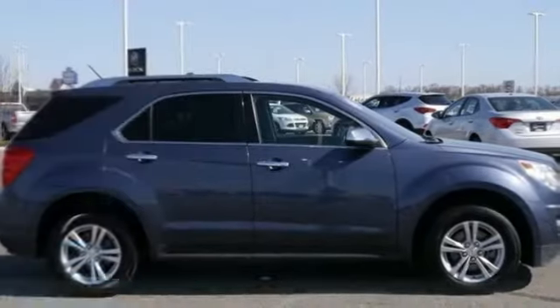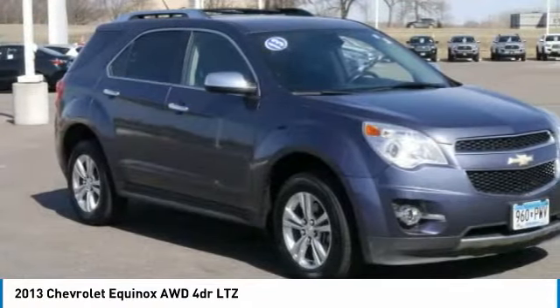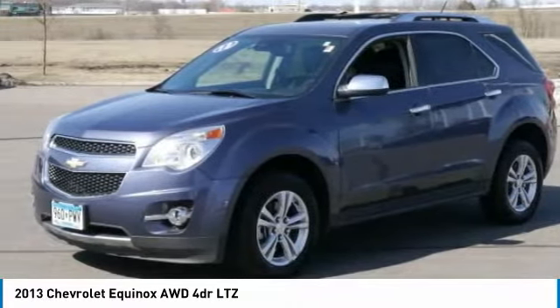Make a great choice today with the 2013 Equinox. Fuel efficiency, safety, and value equals the Chevy Equinox.